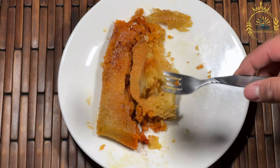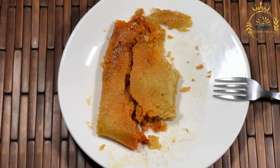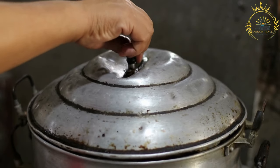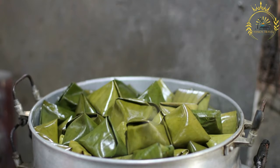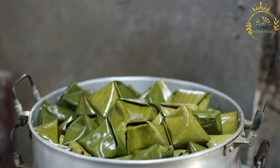2 cloves of garlic, minced. 1 bell pepper, finely chopped. 1 to 2 tomatoes, diced. 1/2 cup of raisins, 1/2 cup of sliced green olives, 1/2 cup of capers, 1/4 cup of tomato ketchup, 1/4 cup of Worcestershire sauce, 1/4 cup of soy sauce. Salt and pepper to taste. Cooking oil for sautéing. Banana leaves washed and cut into squares, or aluminum foil if banana leaves are not available. Kitchen twine or strings for tying.